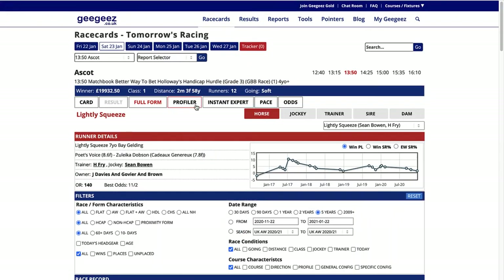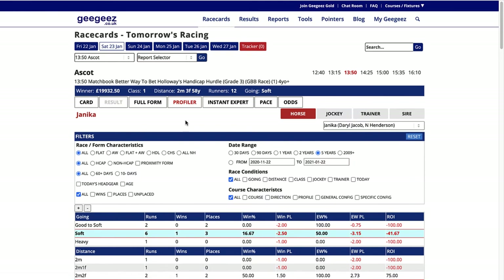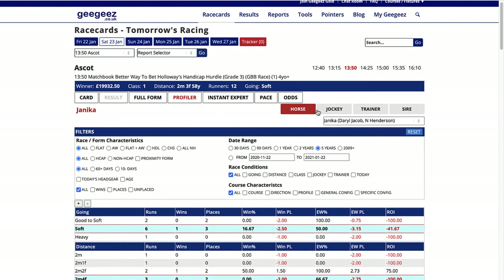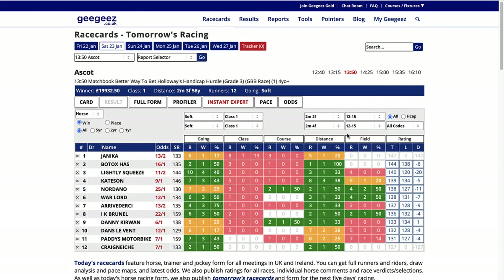Looking at the profiler, this shows the profitability figures for a number of categories such as the going, the distance, the class, the course, and you can select that for the horse, the jockey, the trainer or the sire. The instant expert is a snapshot view of the horse's form for going, class, course, distance and size of field. Each section is graded: green is good, amber is okay, red not so good. On the right hand side we have today's official rating compared with the last winning run official rating and the difference between the two.